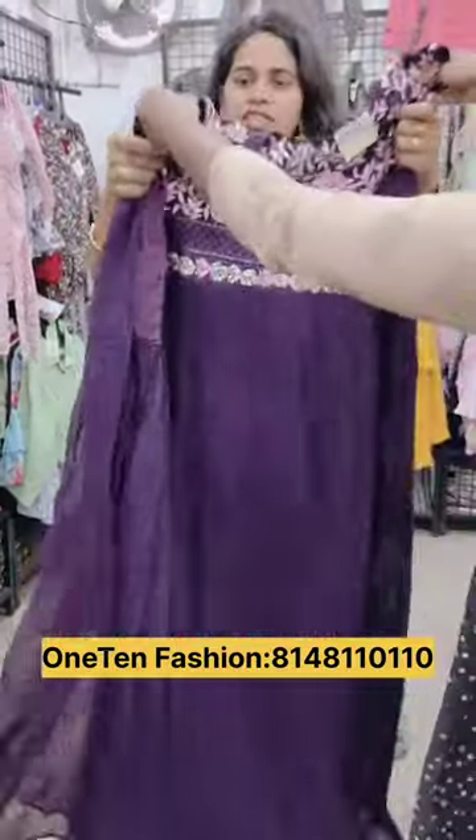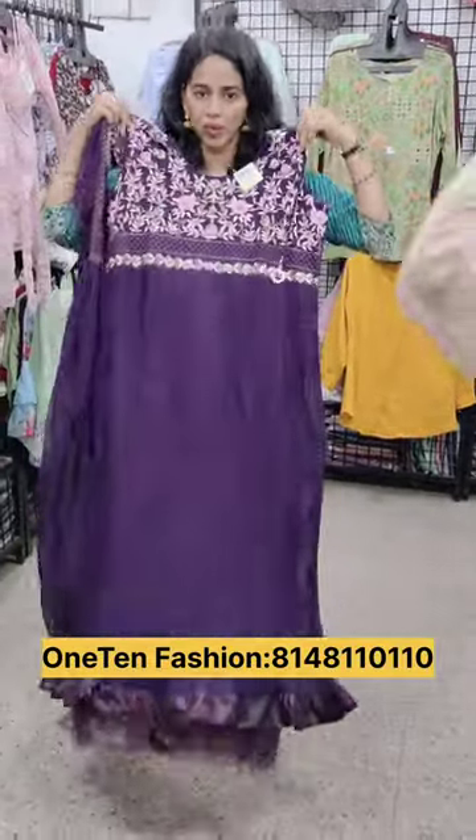You can see all these trending collections. You can see this collection in the pool market. You can see it in 110 fashion.